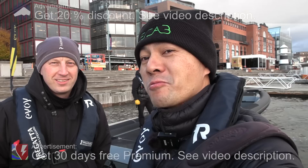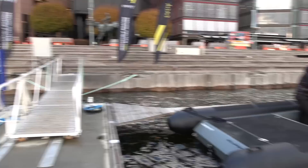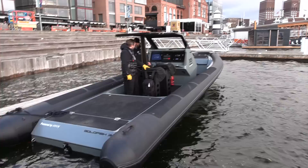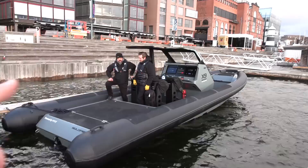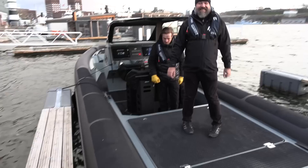We're now at Aker Brygge and with me here I have Markus from Markus Biel, and today we're going on the sea. I'm going to show you this — it's the Ivoi Goldfish X9. It's a nine meter boat, pretty new, and of course it's electric. It's a fully electric RIB, supposedly really kick ass — it goes fast. Let's just get in the boat and check it out.